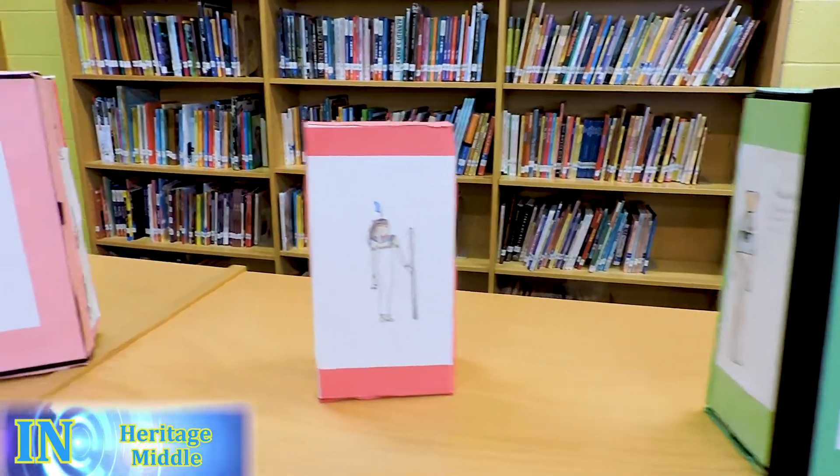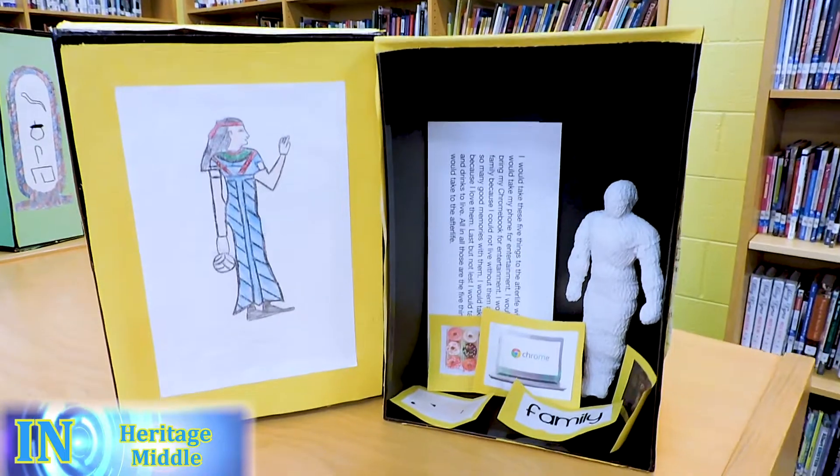In social studies class, we made a mummy box of the Egyptian time period because we were learning about Egyptian style.